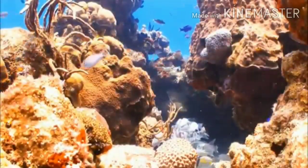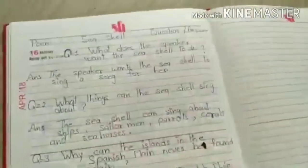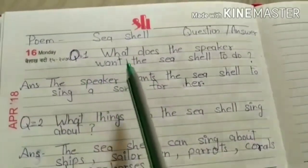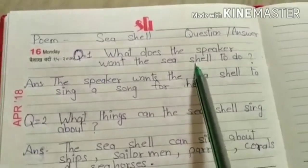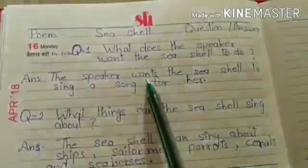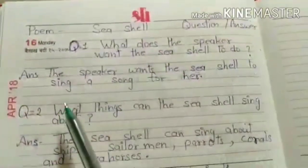So students, hope you all will like this video. Now we will start our work and begin our question answers. Today we will do our poem C-cells question answers. Look at question number 1: What does the speaker want the C-cell to do? This poem is based on simple present tense. The speaker wants the C-cells to sing a song for her. Here we add S to the verb because our subject is singular.